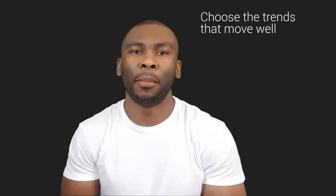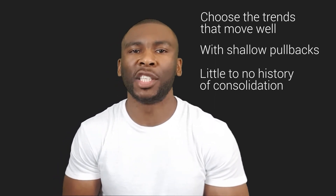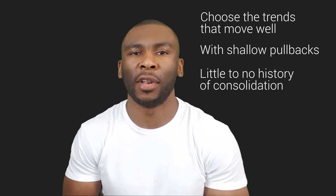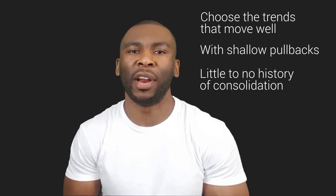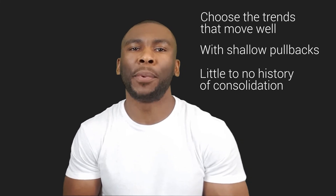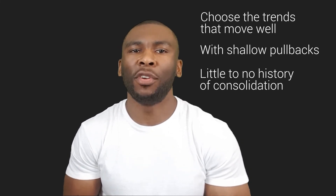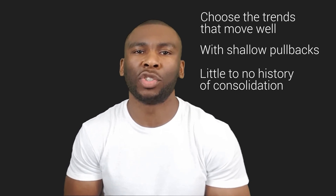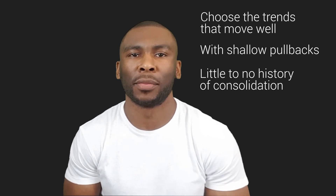So remember, when you are looking for trends, choose the trends that move well. They should have shallow pullbacks and little to no history of long periods of consolidation. Fast moving trends will allow us to get risk-free sooner, as well as give us opportunities to compound in a shorter period of time. The end result will be a healthy looking trading account as well as a healthy, stress-free lifestyle.